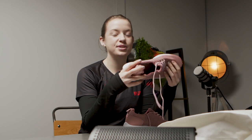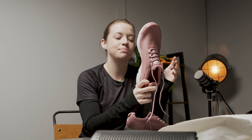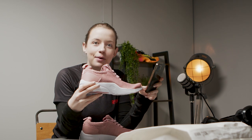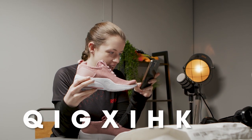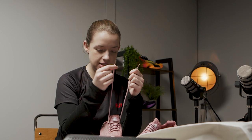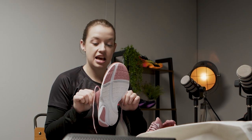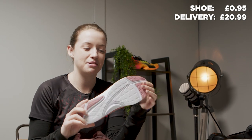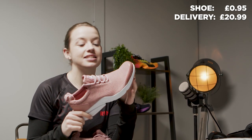I reckon this is probably going to be best for a 5k. I was going to try and pronounce what the brand is, but it's spelled Q-I-G-X-I-H-K-H. You've got a nice amount of grip on the bottom, quite a nice upper. The laces have a little bit of stretch in them with a nice bit of coating on the end. It's an inbuilt tongue to the shoe, but I picked it up for about 95p and the delivery was £20.99, so still relatively cheap.